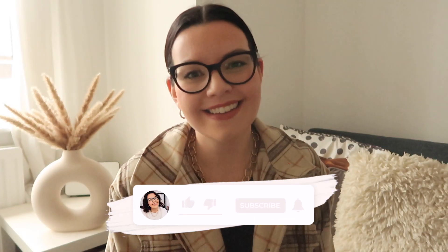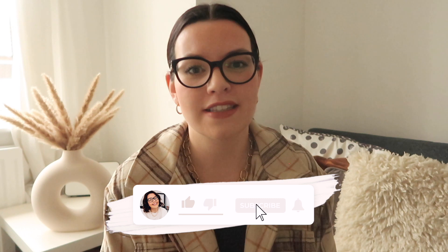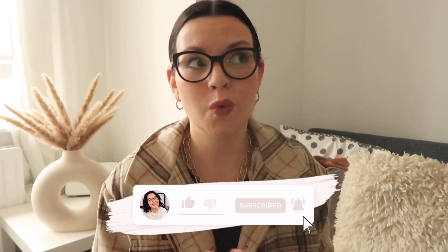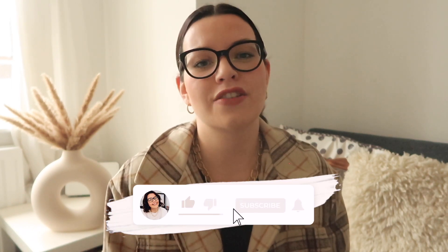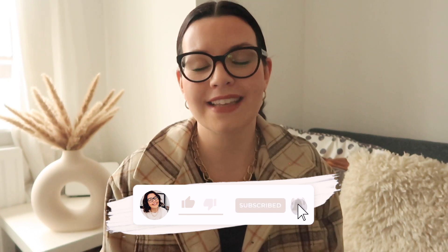If you are new to my channel, please do subscribe. I have lots more festive and Christmas hauls and videos coming your way — a Home Bargains Christmas haul, a Primark Christmas haul, and I'm also planning lots of gift guides: a men's gift guide, a ladies' gift guide, a kids' gift guide, and a stocking filler gift guide. So if you don't want to miss those, subscribe and click the little notification bell.